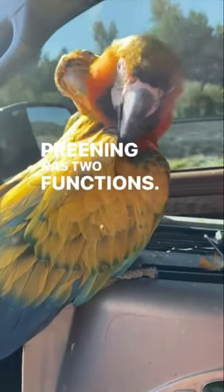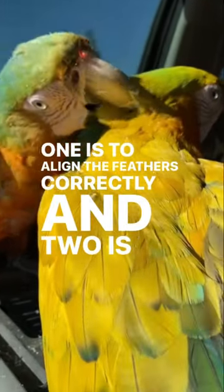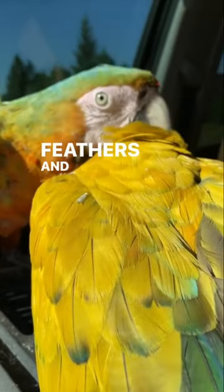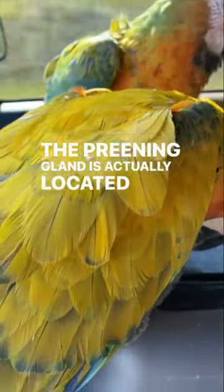Preening has two functions. One is to align the feathers correctly, and two is to distribute the secretions of the preening gland onto the feathers and skin. The preening gland is actually located at the base of where your bird's tail feathers begin.